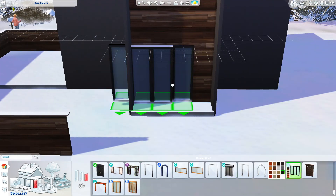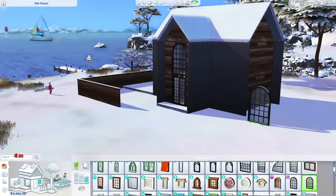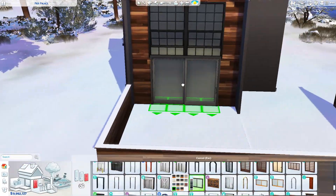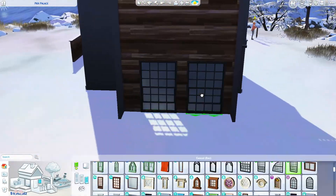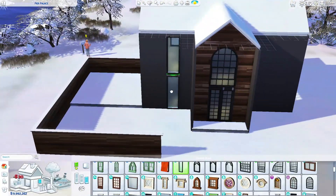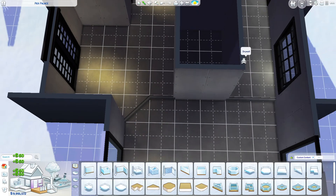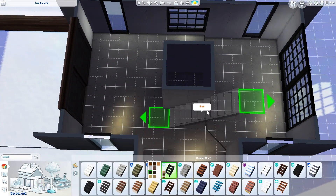I used a lot of items from Eco Lifestyle because I really wanted to go for a very modern vibe. I also used the window that was patched into the game with the Industrial Landscape kit, and I used a big door from that kit as well, which I absolutely adore. The floor plan is fairly interesting — I was really proud of it. We have a step down into the living room.